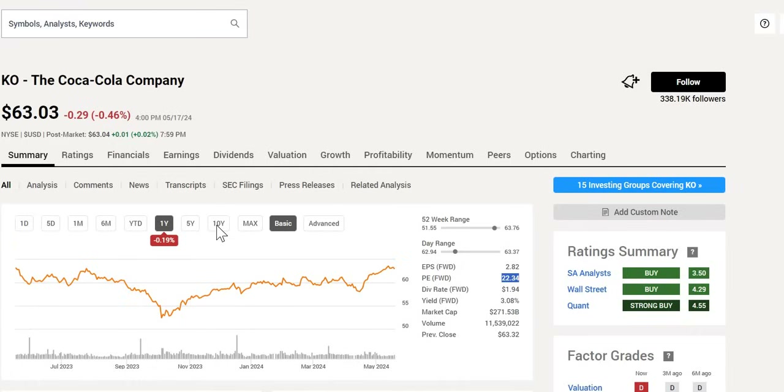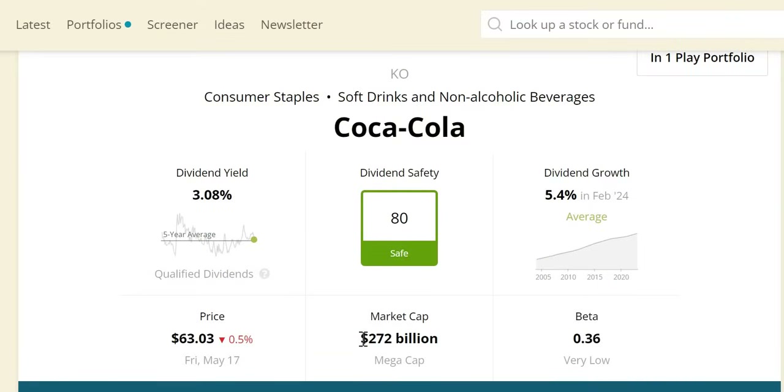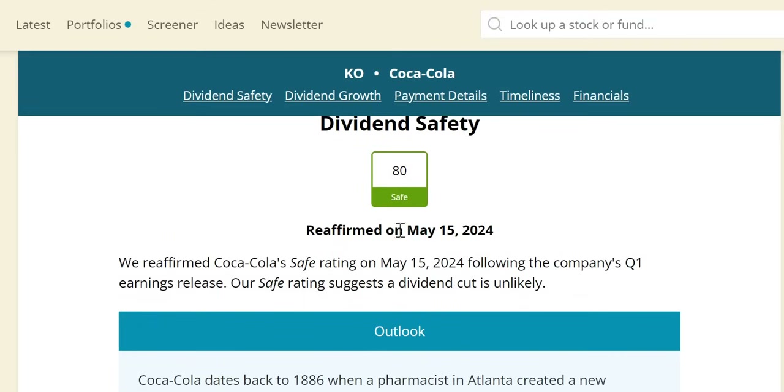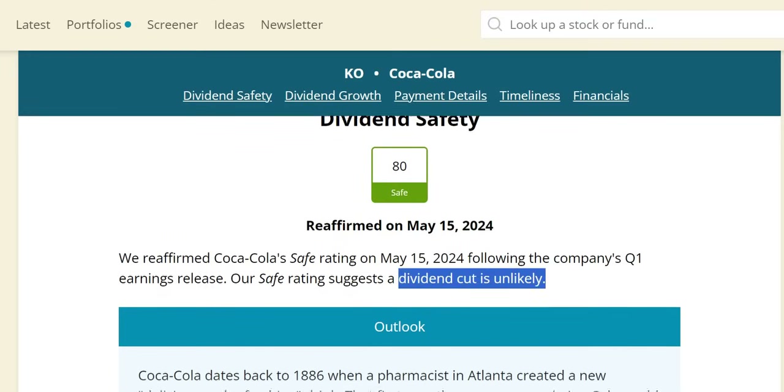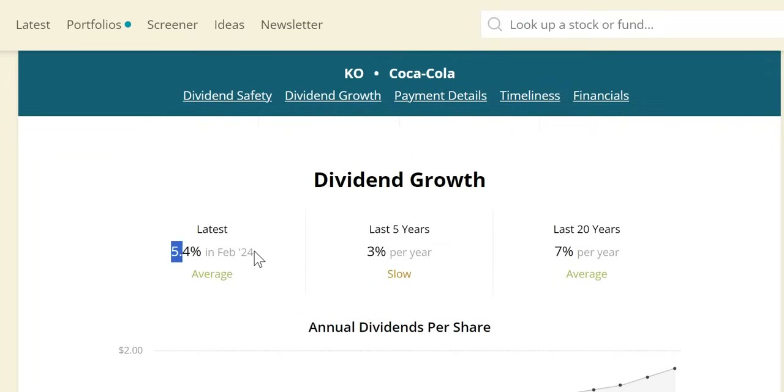Over the last 12 months it is pretty much flat, but over the last 10 years, excluding dividends reinvested, you would be up around 56%. Dividend safety score is 80 — safe — with a market cap of $272 billion, a mega cap company. The dividend cut was reaffirmed as unlikely just four days ago. In the last recession they increased the dividend, had above average sales growth, and outperformed the S&P with a -31% return. They increased the dividend above inflation this February.